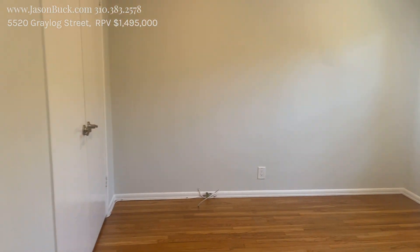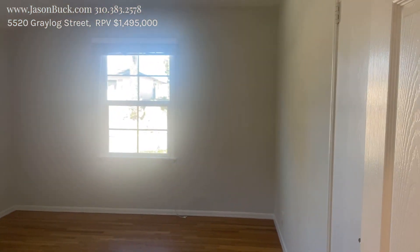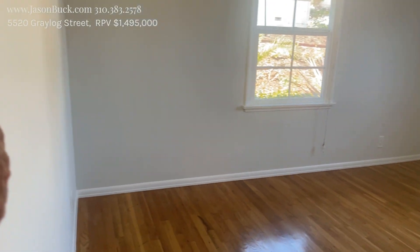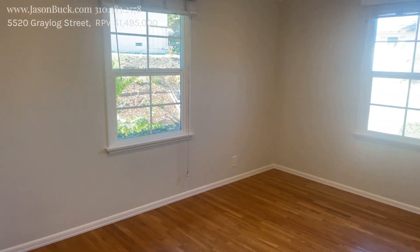Windows are done. The ceilings are done — they're skimmed with nice LED lights. Oh man, it makes it so bright.